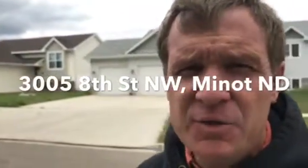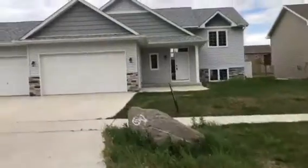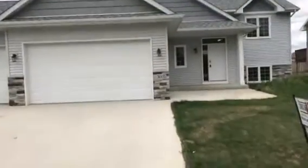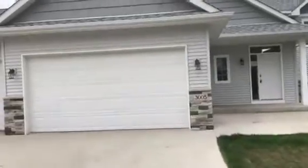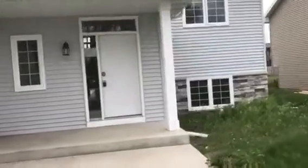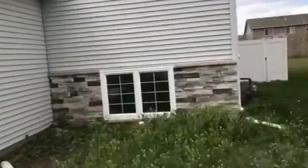I'm at 3505 8th Street Northwest, and I'll show you around this property. We're on the other side of the first. It's kind of a pretty crazy day today, so we've got a lot of wind noise in the mic on the camera here.